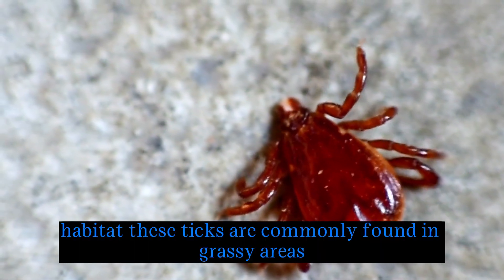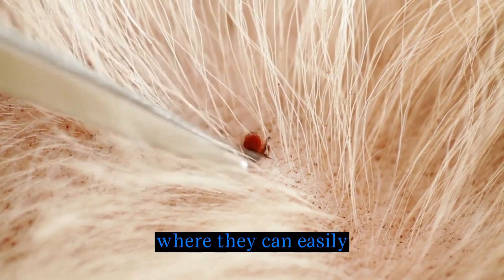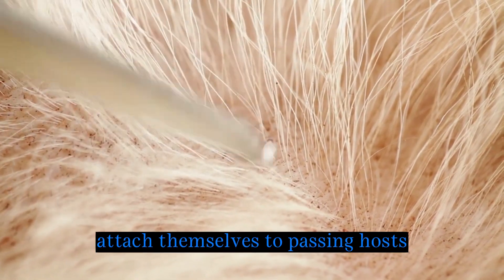Habitat: these ticks are commonly found in grassy areas and along paths and trails, where they can easily attach themselves to passing hosts.